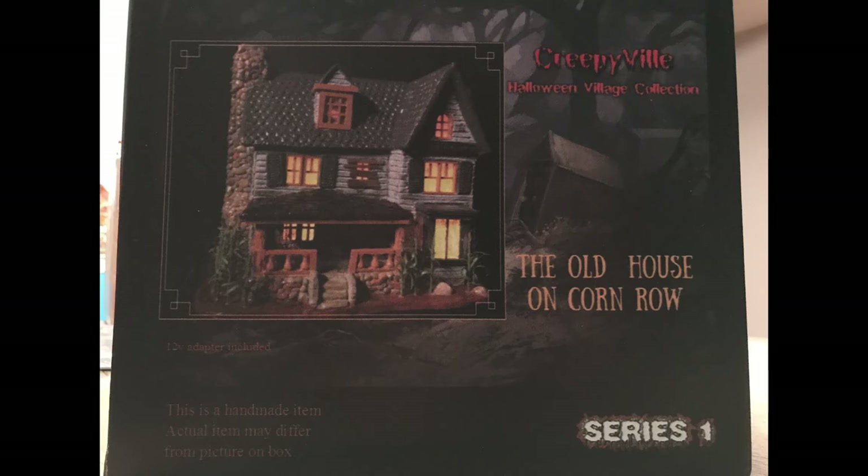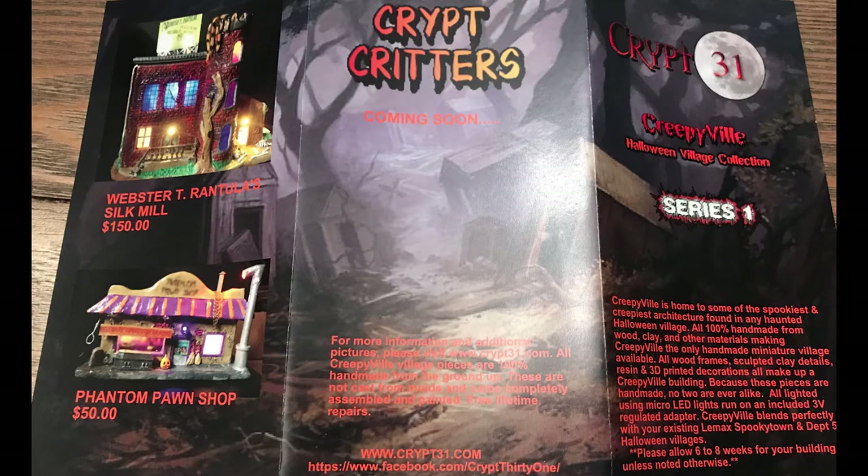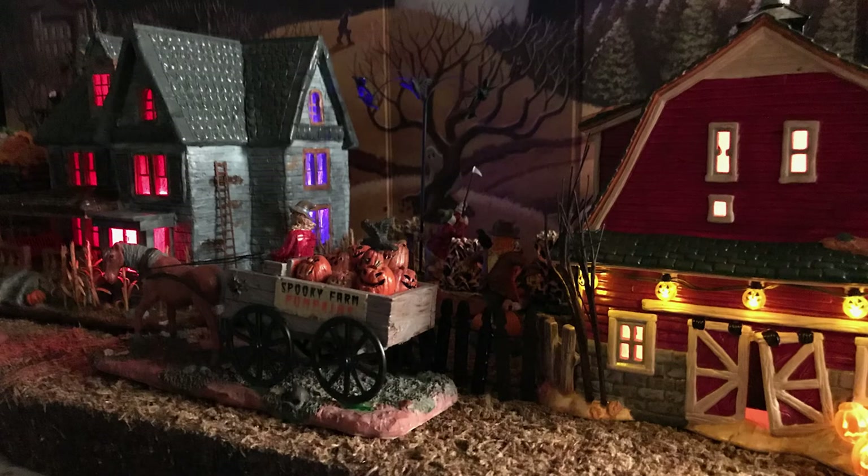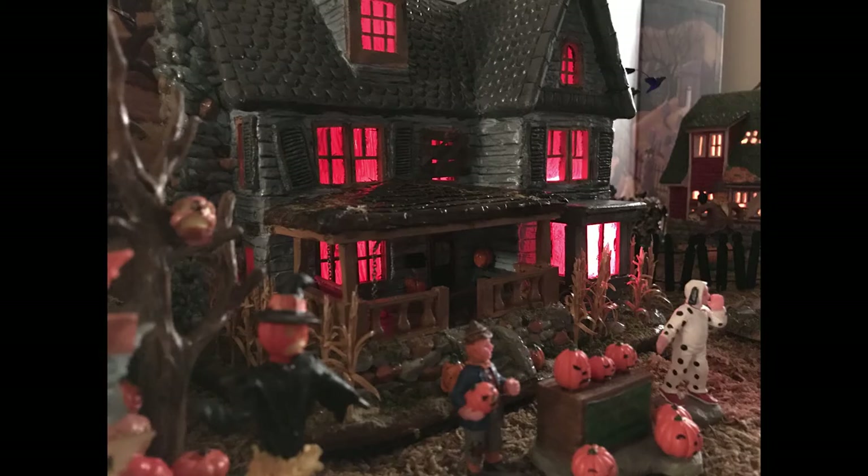This is what it came in — his own box with a brochure covering the whole Series 1. It's not molded foam packing but there's still plenty of foam and it's very well protected. The first thing that jumped out at me was the size — I couldn't believe how big it is. I'm so used to small houses that having a big house like this was like holy cow, and that's not a negative.